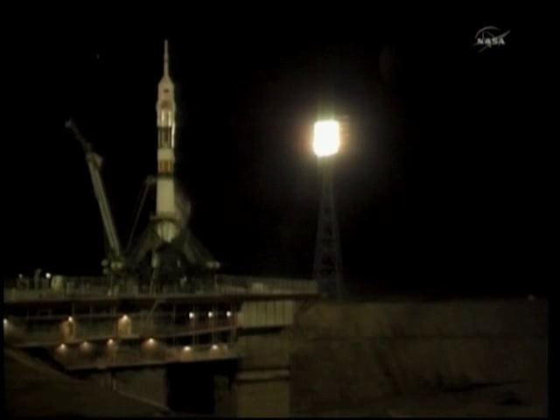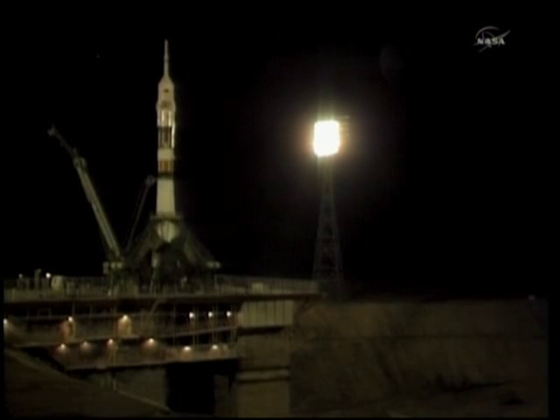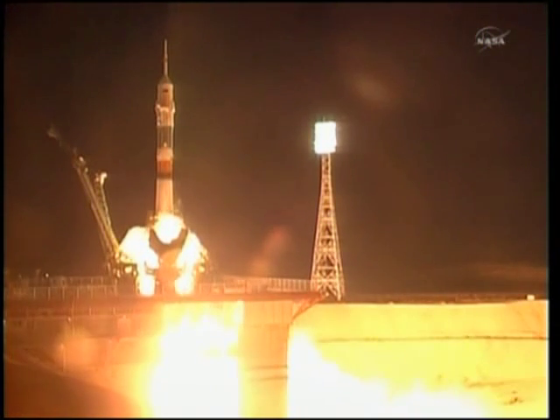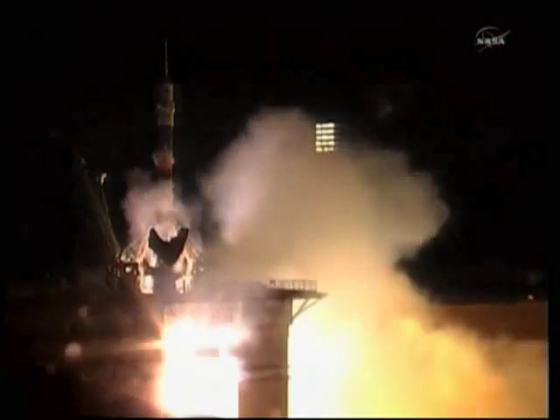There's that first umbilical tower. We copy and we're experiencing vibration. T-minus 30 seconds. T-minus 15 seconds — second umbilical tower moving away from the Soyuz. First stage engines should be at flight speed. Three, two, one. Fueling tower separates and booster ignition.